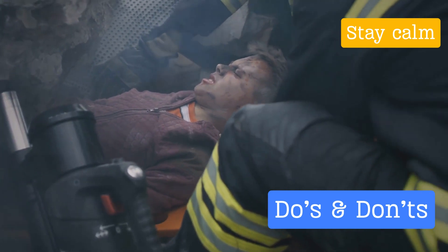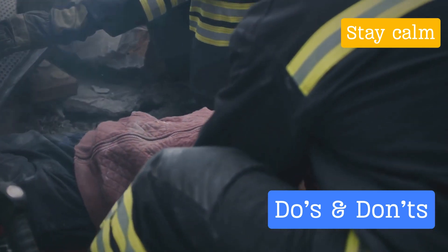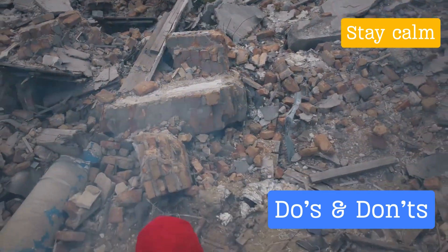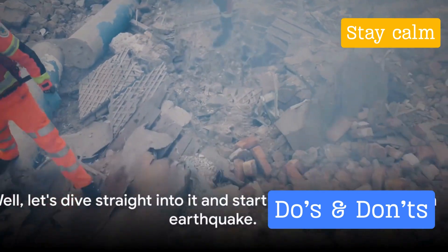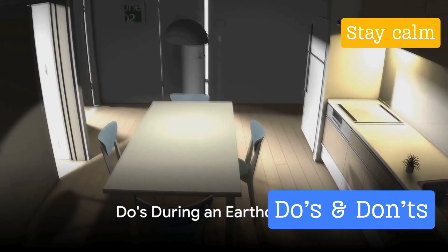Understanding how to react when the earth starts shaking could literally save your life and those around you. It's not just about surviving the quake itself, but also about navigating the aftermath safely. So are you ready to equip yourself with this life-saving knowledge? Let's dive straight into it and start with the do's during an earthquake.